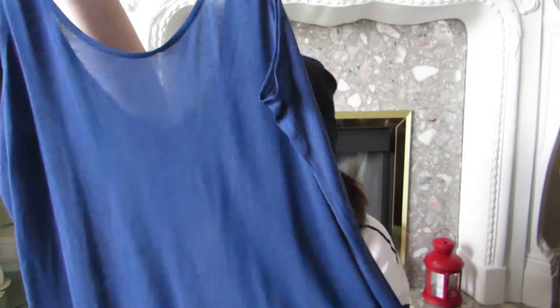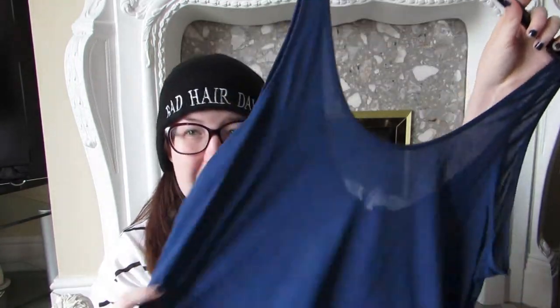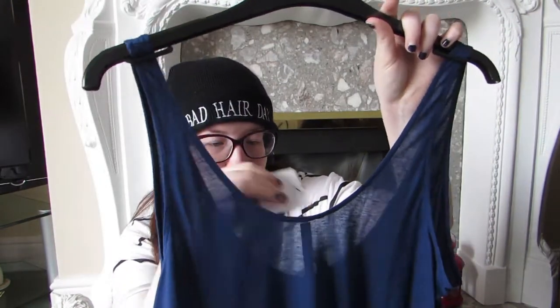Next is a Topshop Boutique vest I got in the sale — it's navy blue and it actually has cashmere in it. It was 20 pounds originally and went down to 12 pounds. I know it's still quite expensive for a vest, but I love the colour and it is so soft. Topshop Boutique quality is always great and I'm getting really into it. This is a really really nice vest and I love it.